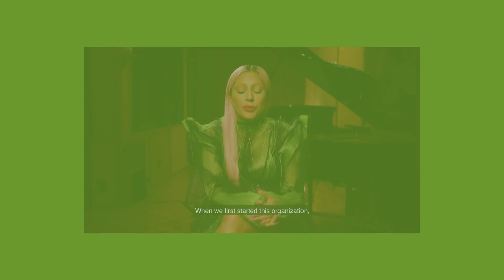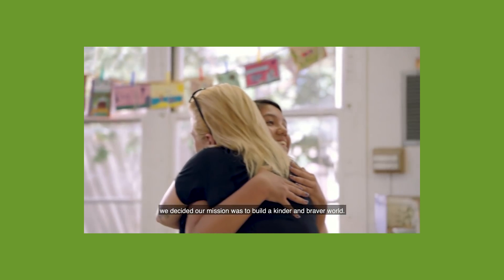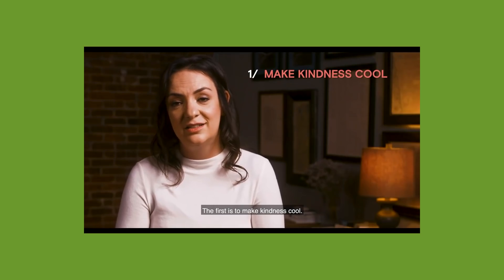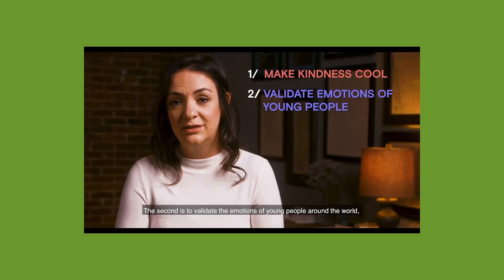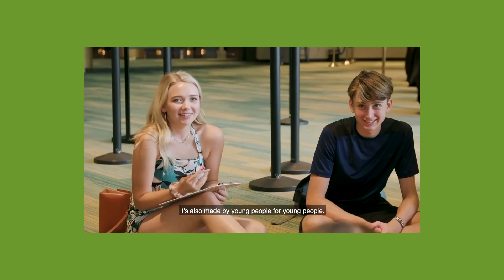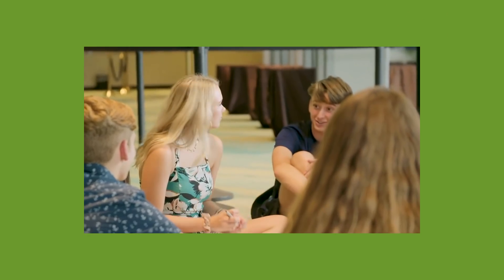Starting now and for every single upload in June during Pride Month, I'll be raising money for the Born This Way Foundation. The Born This Way Foundation supports the mental health of young people and works with them to build a kinder and braver world through high-impact programming, youth-led conversations, and strategic cross-sectoral partnerships. The foundation aims to make kindness cool, validate the emotions of young people, and eliminate the stigma surrounding mental health. You can learn more at bornthisway.foundation.